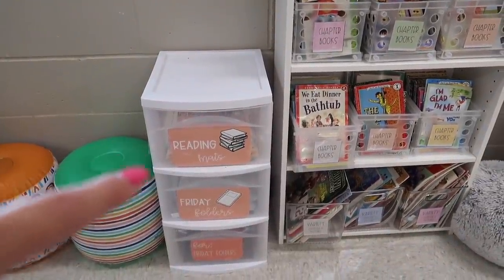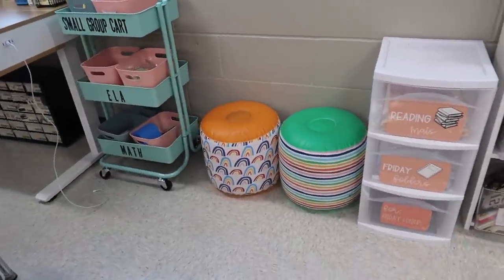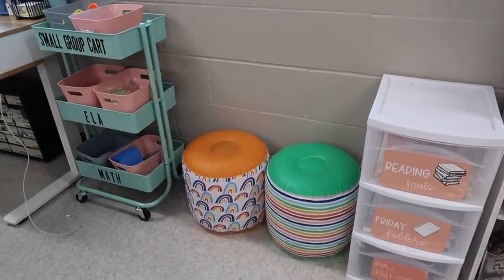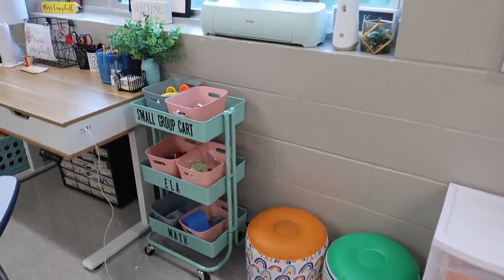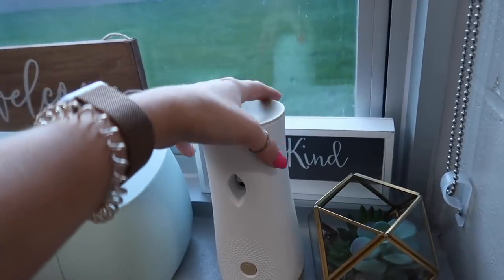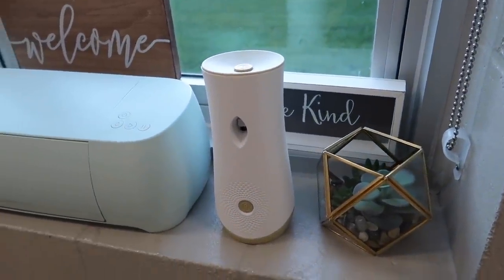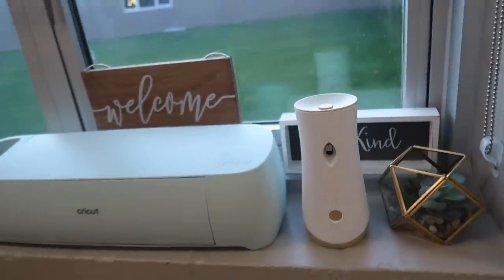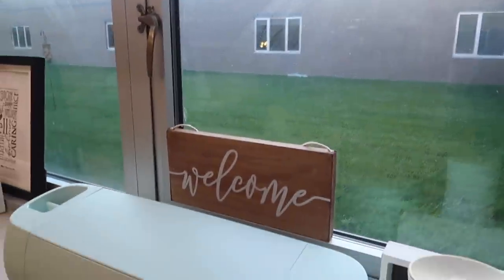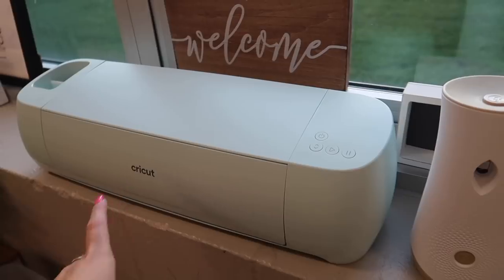We have our Friday folders — for both of those we have our two cute little stools from the Target Dollar Spot that they can grab and sit on to read during independent time. Coming up over here I just have some decor, and this is the best — it's a Glade air freshener that spritzes out every 45 minutes and it smells so good. I just put this little welcome sign here; my Cricut is also sitting there for now.